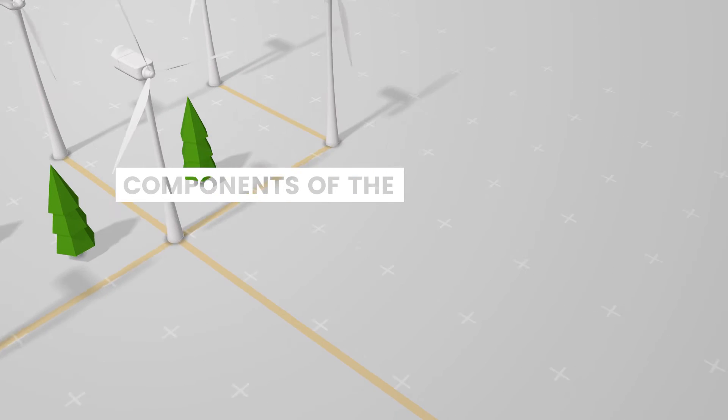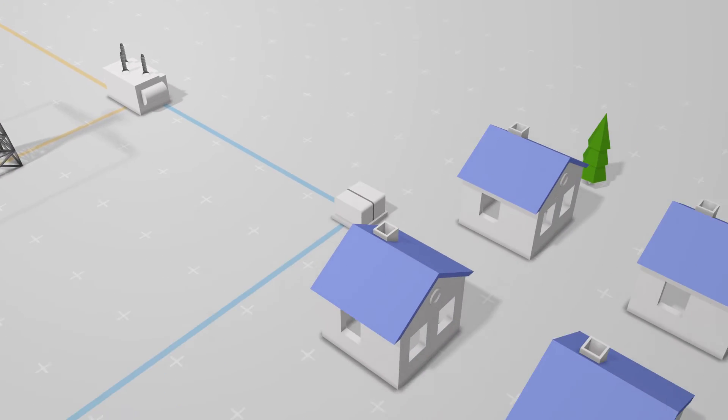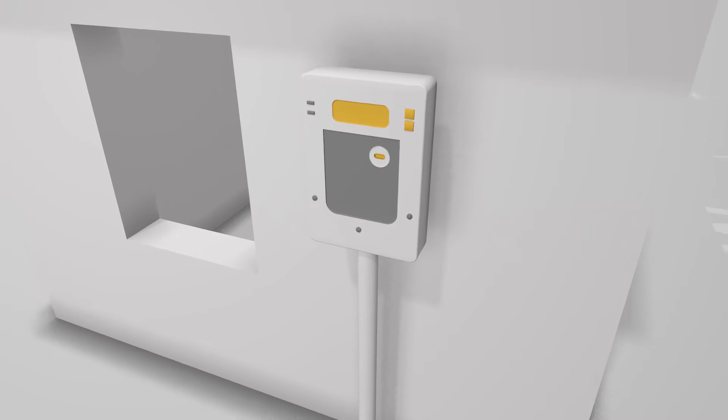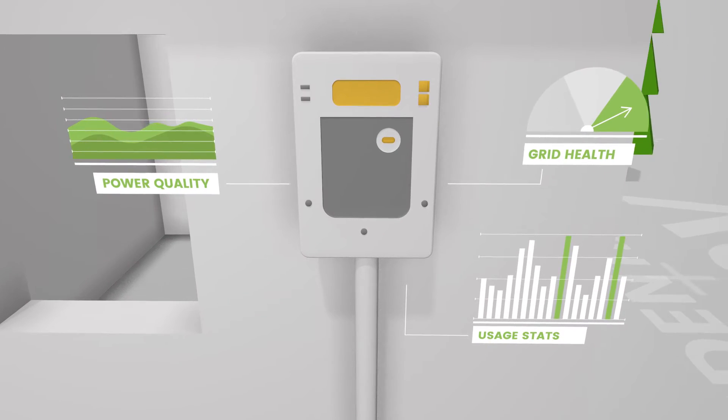Let's look at the key components that make up the Patagonia Energy Applications Platform. Located at the edge of the grid, smart meters perform their traditional billing role, while also acting as low-voltage distribution sensors that collect data on grid health, power quality and usage statistics.